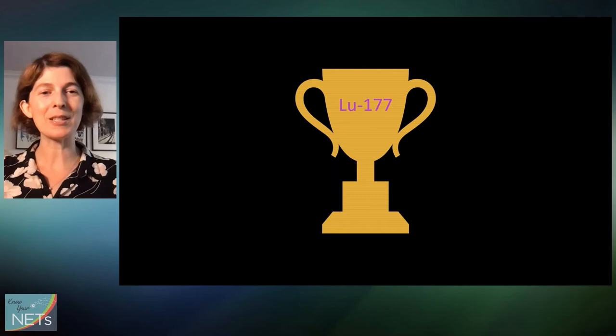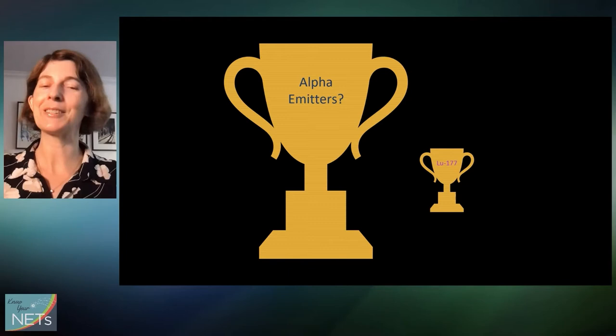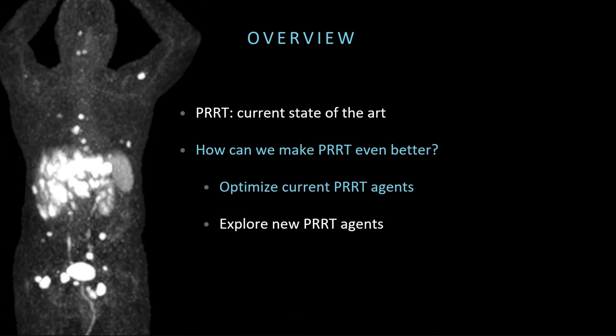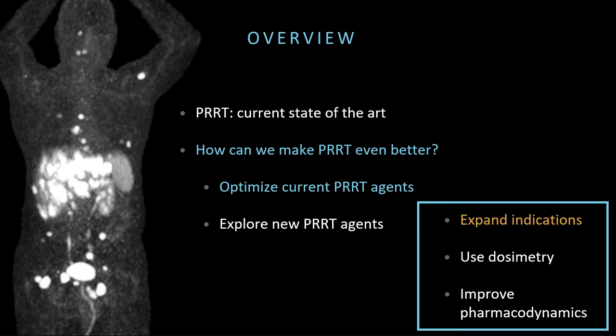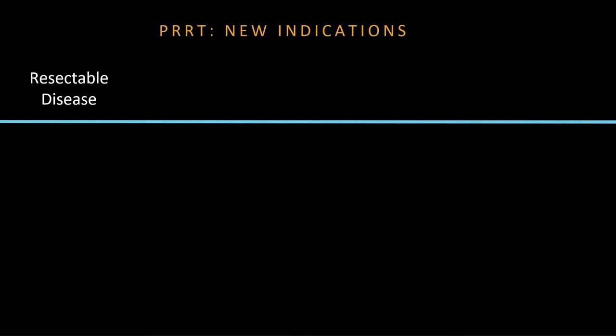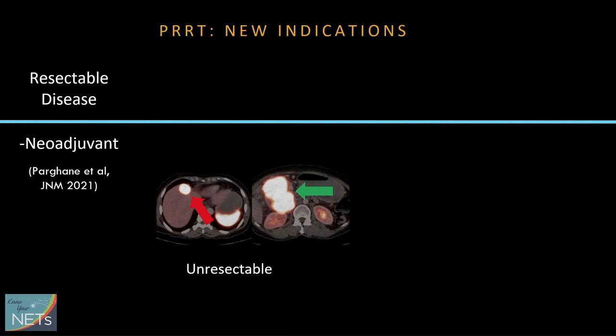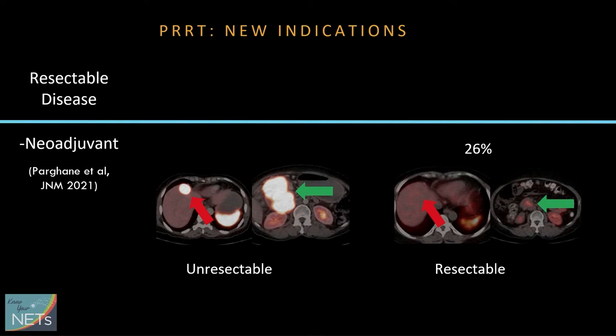Lutetium dotatate remains the champion in the PRRT space, but there are challengers. Let's talk about a few ways we can make it better. We're starting to use PRRT in settings we wouldn't have before, such as surgically resectable disease. It didn't used to be that you'd say surgery and PRRT in the same breath, but now it's being used in the pre-surgical setting to potentially shrink tumors enough to turn them from unresectable to resectable. About 26% of patients in one study saw that happen.